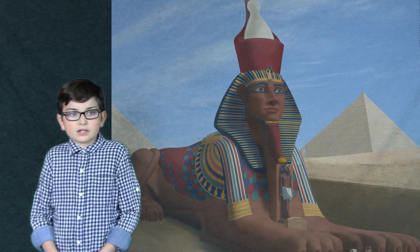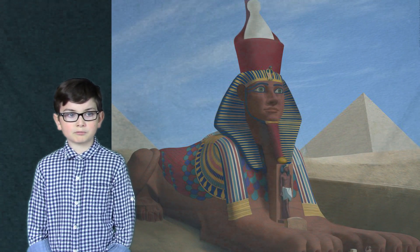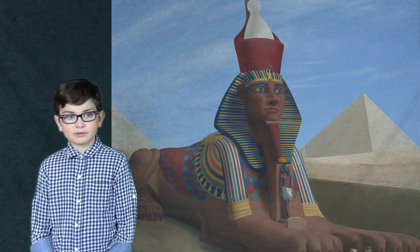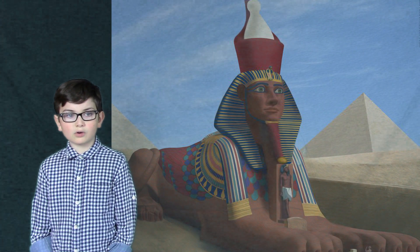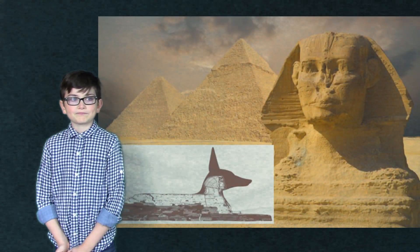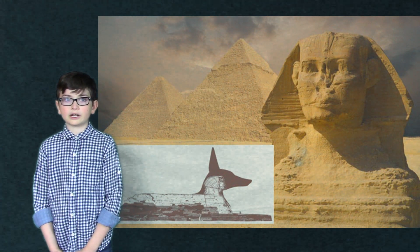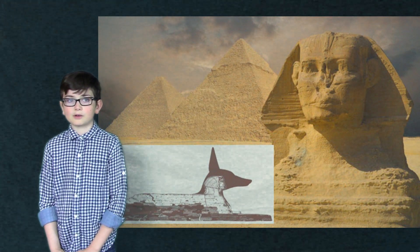That would make the Sphinx four thousand five hundred years old, but experts think that because of the weathering it may be as old as fourteen thousand years old. If it is proved to be that old, the Pharaoh's head may have been carved from its original lion or jackal shape, explaining why it is so much smaller than its body.